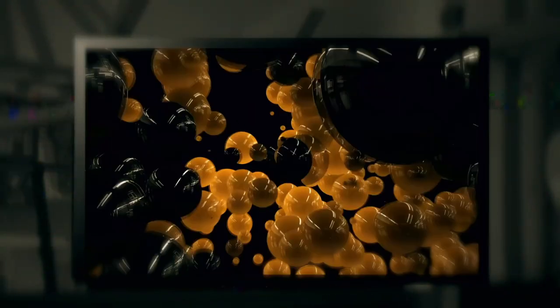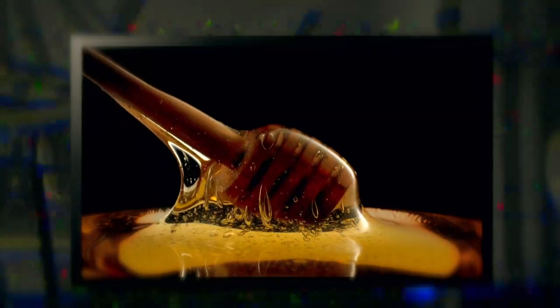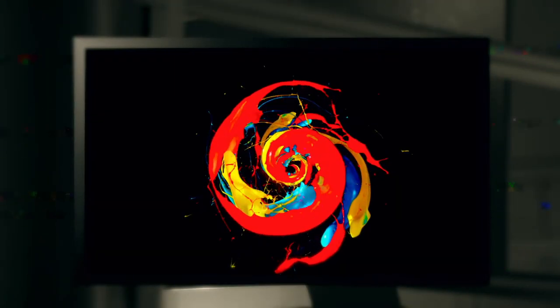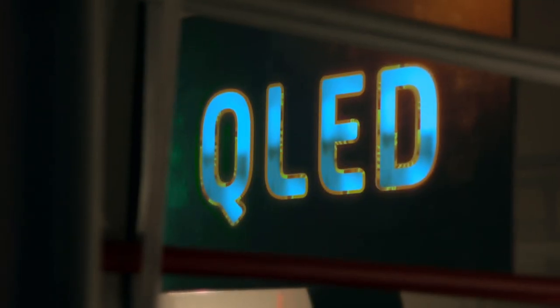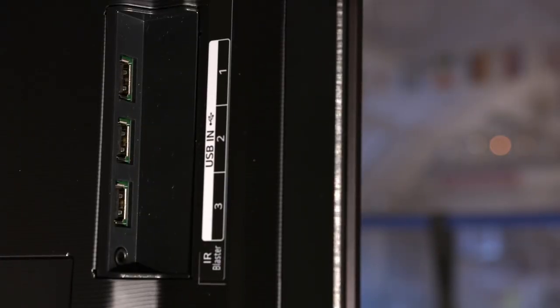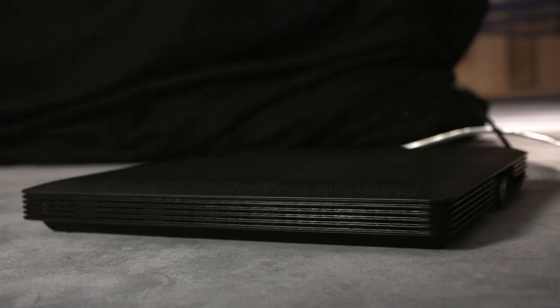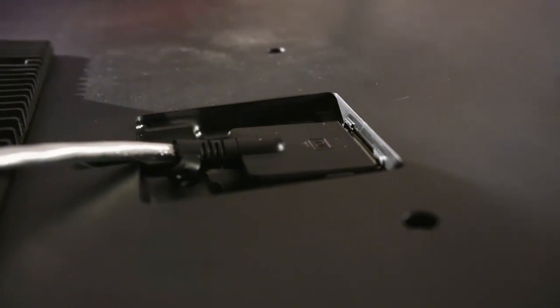My OLED TV is thinner than George's because the organic pixels inside the screen emit their own light — you don't need a separate backlight to illuminate them. And while my QLED does rely on a backlight, its quantum dot pixels are 50,000 times smaller than a human hair, meaning my set only has to be five millimetres deeper than the OLED to accommodate all that extra tech. Very different design, though — with the LG, all the sockets are exposed at the back, whereas with the Samsung, you've got a breakout box. The advantage of that is that you just have one wire coming out of your TV, not multiple ones if you have different boxes and DVD players.